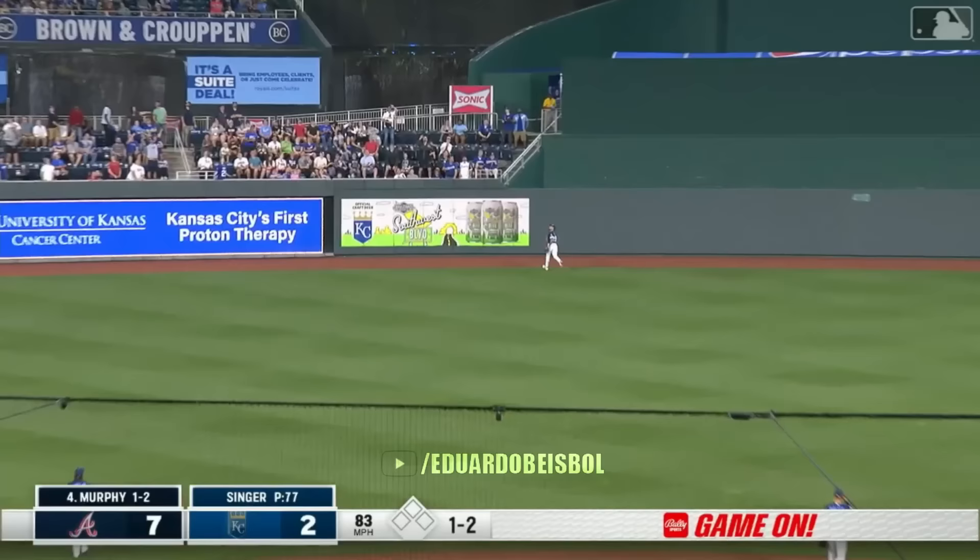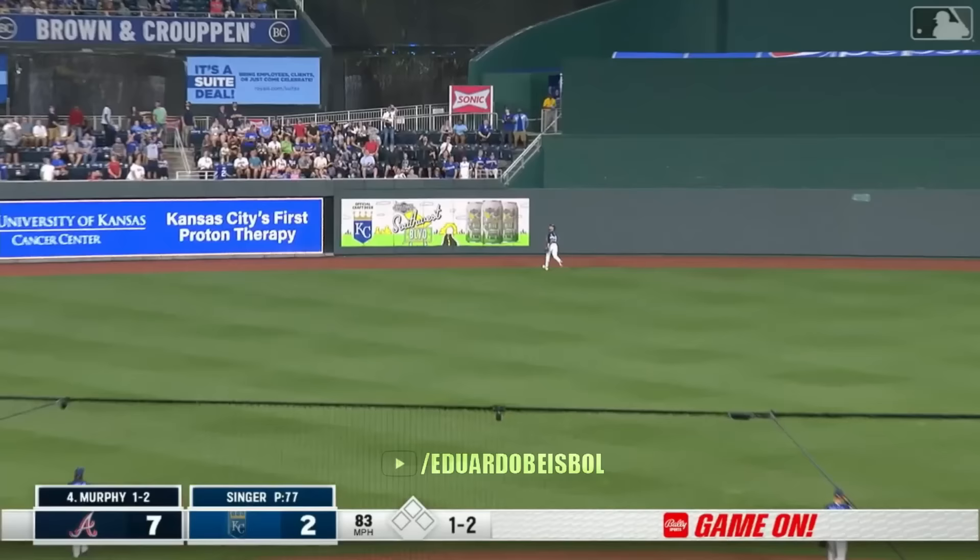This one to center. Back goes Isbell. He looks up, he watches it go. Splash into the fountain off the bounce for Sean Murphy.